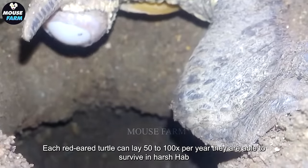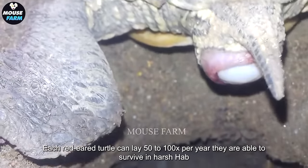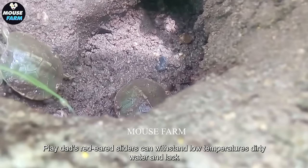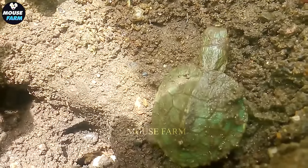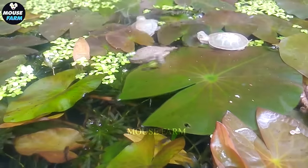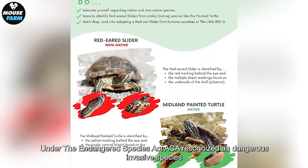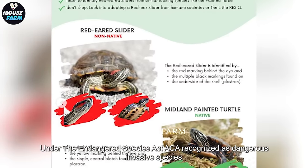Each red-eared turtle can lay 50 to 100 eggs per year. They are able to survive in harsh habitats, withstanding low temperatures, dirty water, and lack of food. Under the Endangered Species Act, red-eared sliders are recognized as dangerous invasive species.